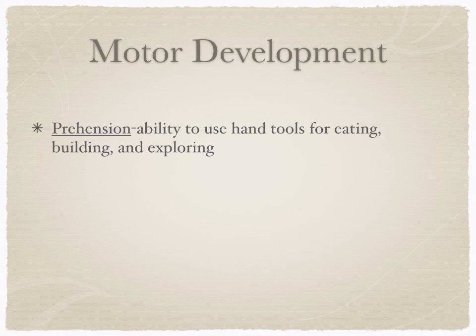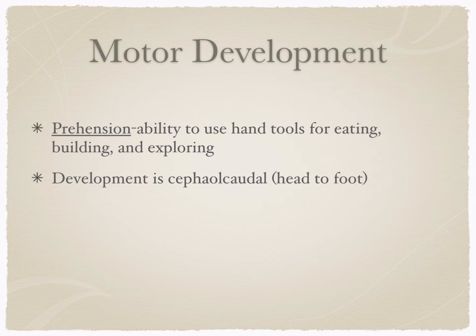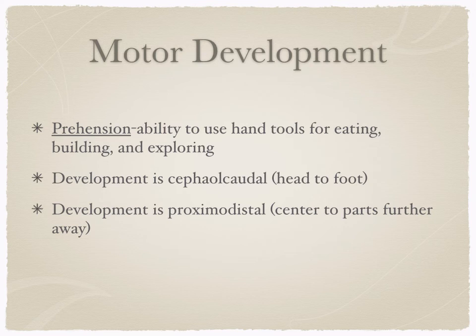On to motor development. Prehension is the ability humans have to use hand tools — for eating, building, exploring. Writing your notes uses a prehensile tool. We also know development is cephalocaudal, developing from head to foot, as we saw in prenatal development. Development is also proximodistal, going from the center outward — starting at the trunk and moving out to the fingers. This is the progression from gross motor movements, which are large movements, to fine motor movements. We also see cultural differences in motor development.